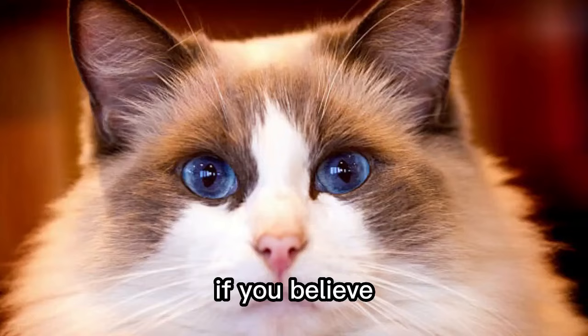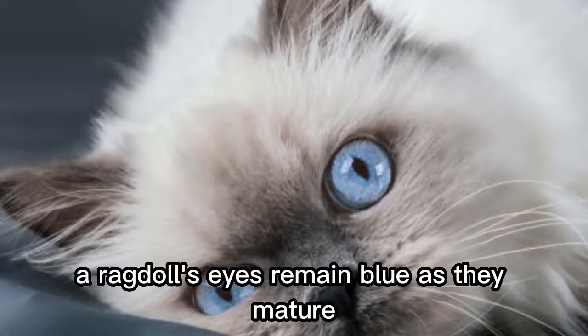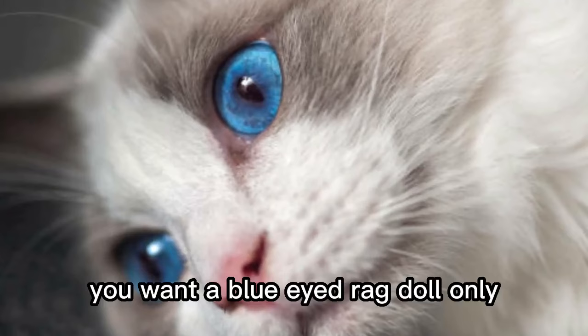Number 4. They don't all have blue eyes. If you believe your ragdoll will definitely have blue eyes, you could be disappointed. All kittens have blue eyes and most of the time a ragdoll's eyes remain blue as they mature. But their eyes can change to other colors, such as blue-green or gold. Eye color is related to coat color. So if for any reason you want a blue-eyed ragdoll only, you should adopt an adult cat whose eyes are blue.